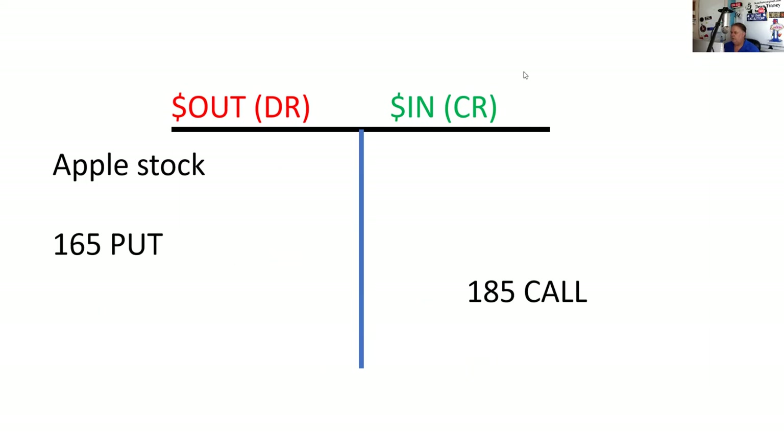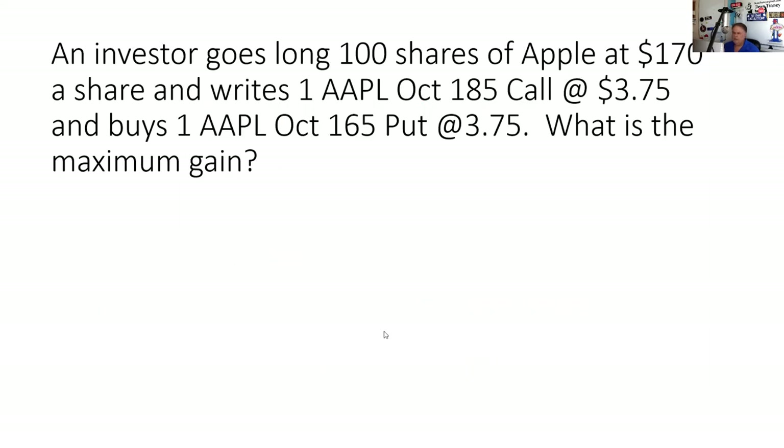I would use a T — I wouldn't try to memorize that. Investor goes long 100 shares of Apple at $170 a share and writes one Apple October 185 call at $3.25 and buys one Apple October 165 put at $3.75.